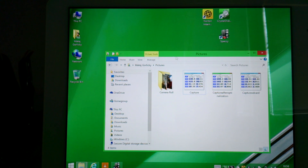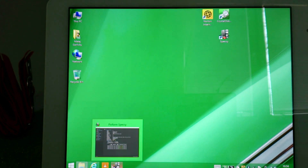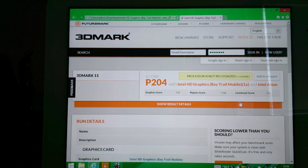What I did more was the 3DMark 2011 test. As you can see, there is 204 points, also around 200 points. This is really good as well — basic stuff, no tweaking done. This is the demo version of 3DMark.